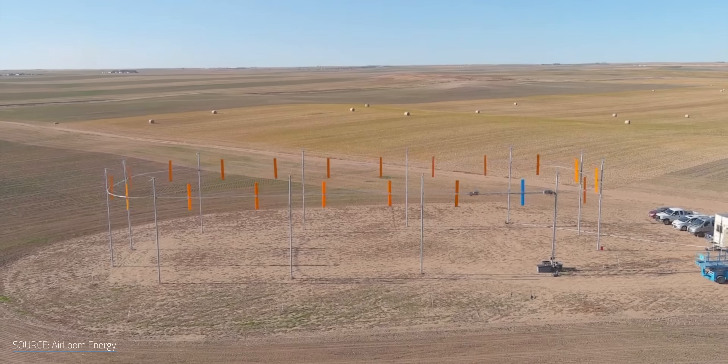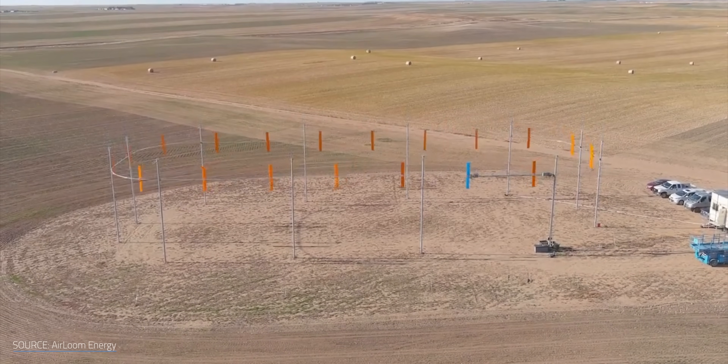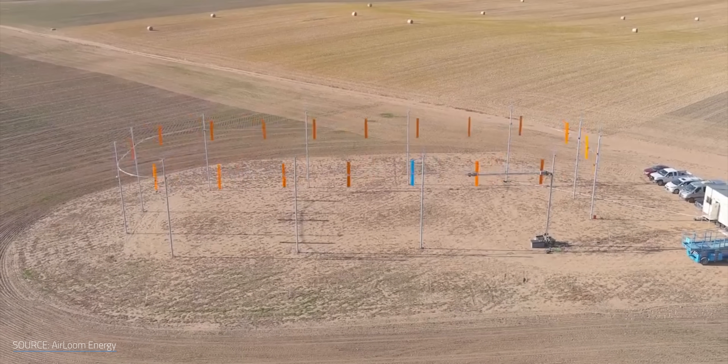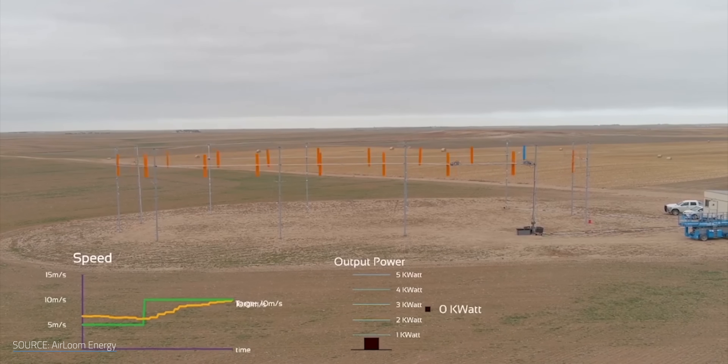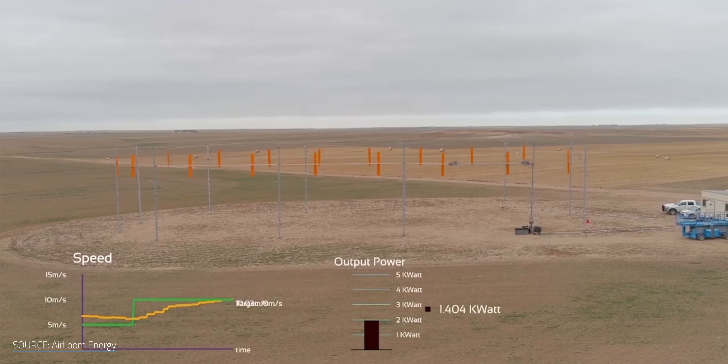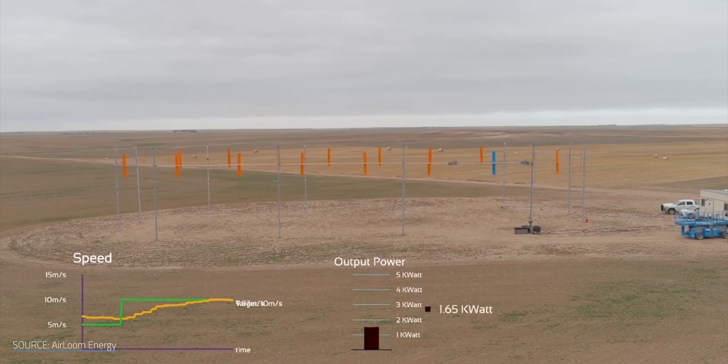That's exactly what a company called Heirloom Energy is trying to do. They claim they've developed a radically different kind of wind energy device — one that's much cheaper, more flexible, and has the backing of Bill Gates. Given his cleantech investing success rate, I'll let you decide if that's a badge of honor or a sign that this device is all hot air. How does Heirloom work, and is their radically different wind turbine design going to change the game? I'm Matt Farrell. Welcome to Undecided.